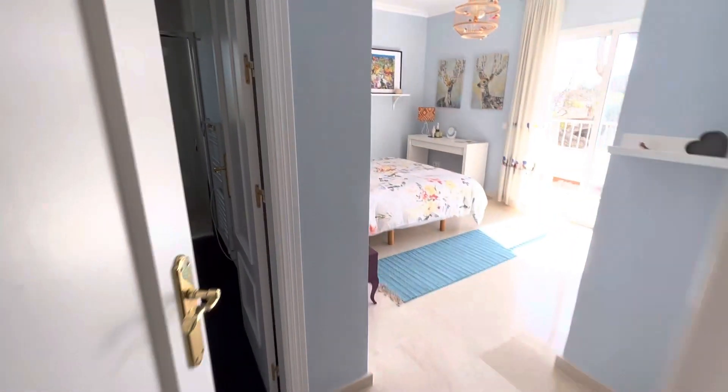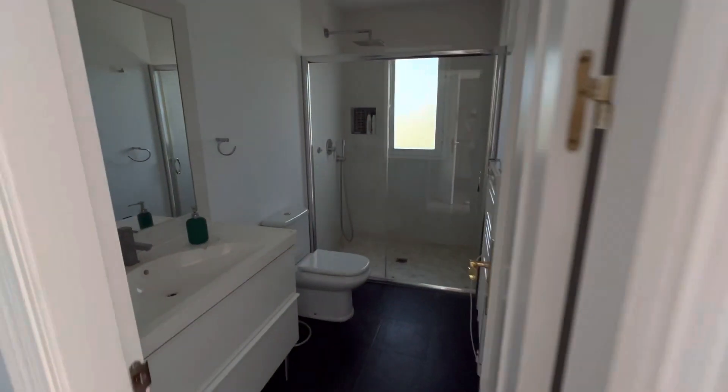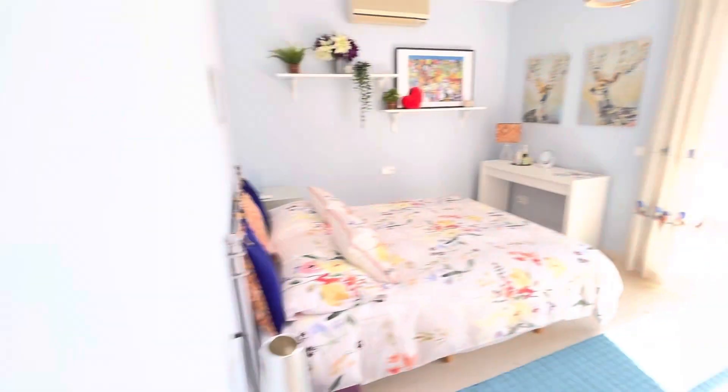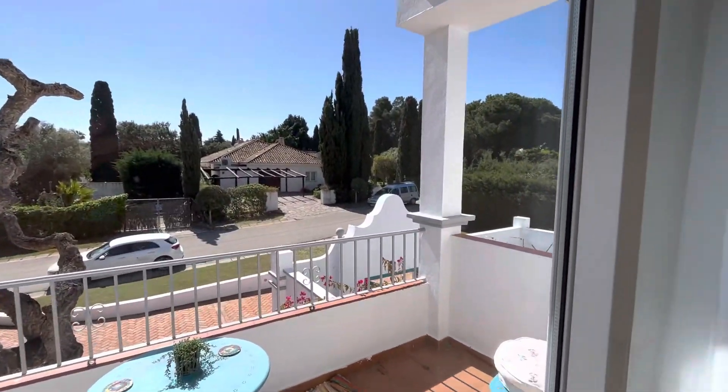Here's another bedroom. The balcony looks to the street — I mean, it's very quiet here, aside from that leaf blower. That's the view.